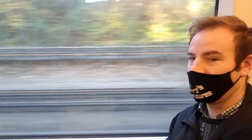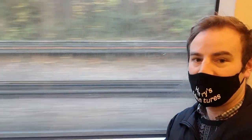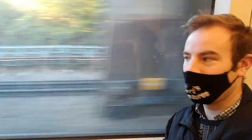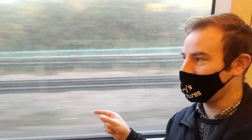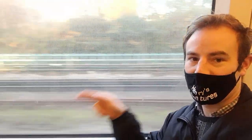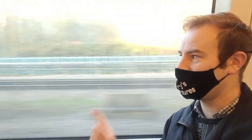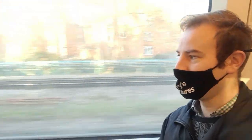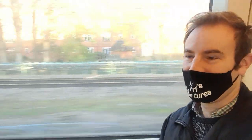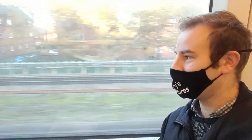I've just departed Chalfont & Latimer. The furthest track over there is the Chesham branch which I mentioned on the platform. It runs parallel for a way to the Metropolitan Main Line. As you can see, it's now getting further and further apart and it will descend down into the Chess Valley to Chesham. It's the longest distance between any two London Underground stations — between Chalfont & Latimer and Chesham. But I think the Chesham branch is a video for another day; it's just making a cameo appearance in today's video.